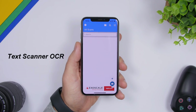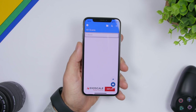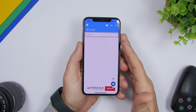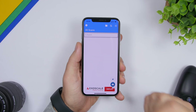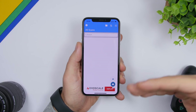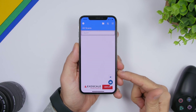Starting off, the first app is called Text Scanner. What it does is scan any picture that has text on it and convert that into text that you can copy, edit, or do anything you want. On the home screen you'll find two buttons — one takes you to your camera to take a picture of text, and the other loads any picture from your camera roll.